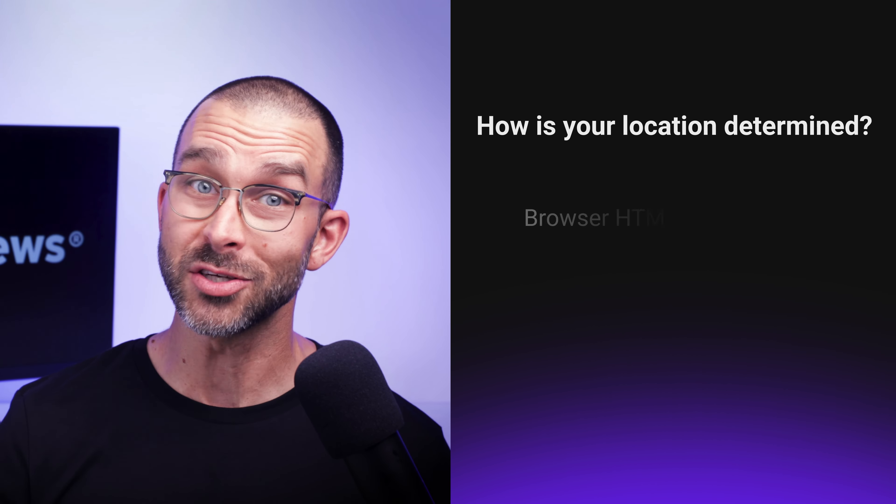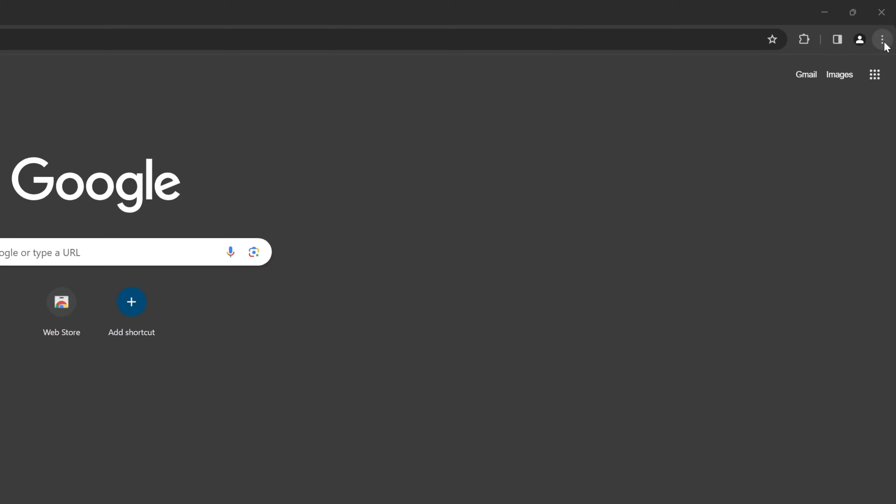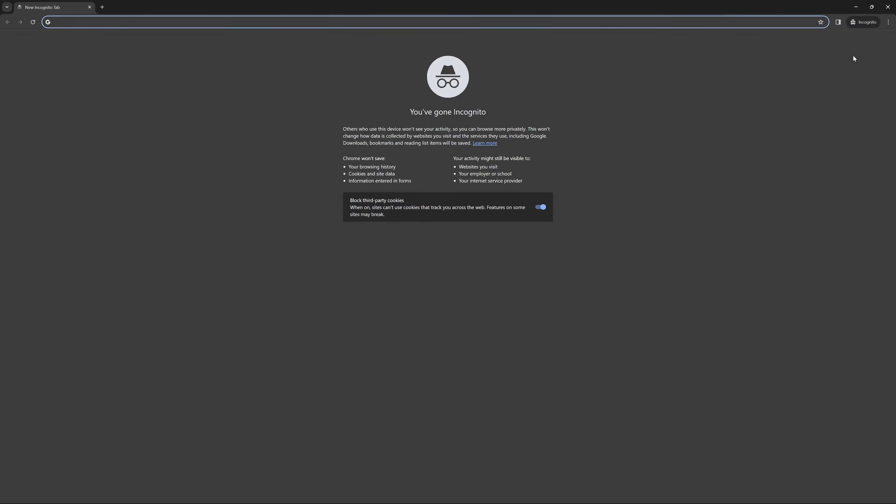To do so, we need to first sort of trick the website into thinking we're from somewhere else. To be clear, it's not always possible. There are a lot of ways these sites get your location, including geolocation tracking and Wi-Fi location. So don't be signed in and use incognito mode while searching. That's the first step, and most of the time it's not enough.